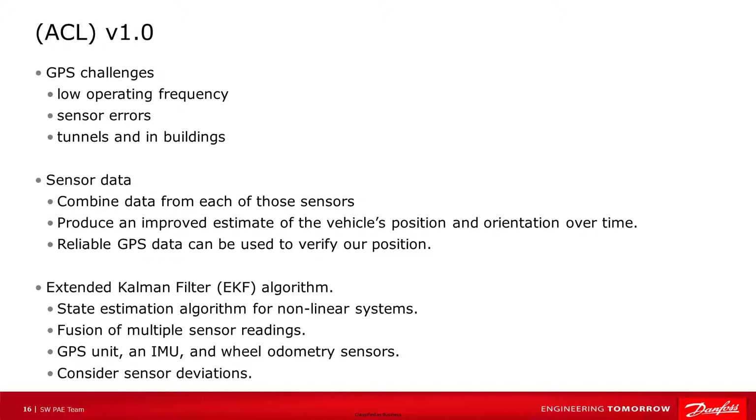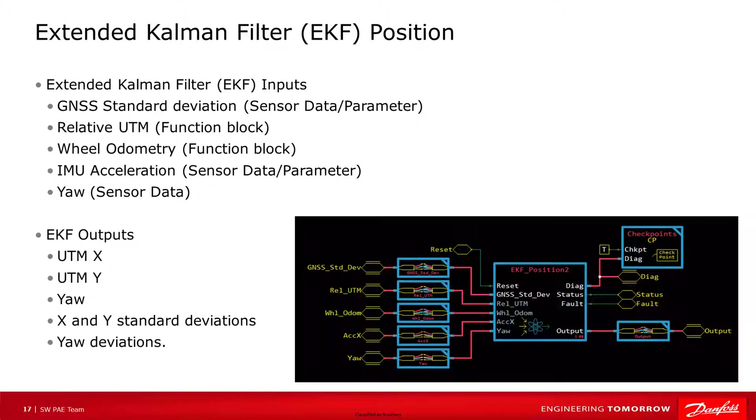When we have reliable GPS data, it can be used to verify our position. A common approach for localization is the extended Kalman filter or EKF algorithm. The EKF is a state estimation algorithm for nonlinear systems, which allows for the fusion of multiple sensor readings. In a typical scenario, a vehicle may contain a GPS unit, an IMU, and wheel odometry sensors. The EKF position block receives sensor data from a UTM block, an inertial measurement unit or IMU, and wheel odometry data. The filter then fuses these different sensor measurements together to create an improved localization estimate. The output is the UTM X and Y coordinates, yaw, and their deviation values. Each sensor input includes a standard deviation signal that describes the amount of potential error in a given reading, helping the function block appropriately filter the incoming signals based on its level of confidence.